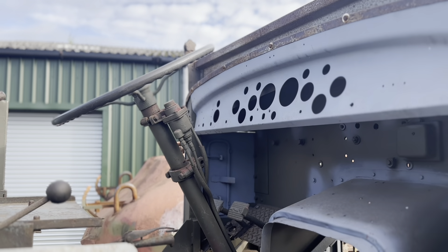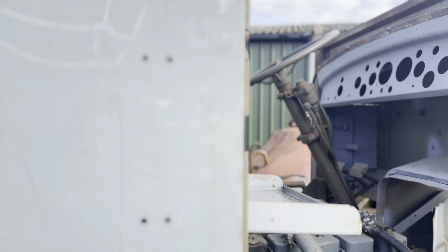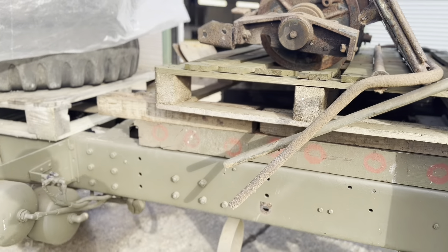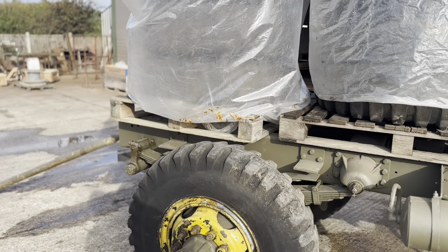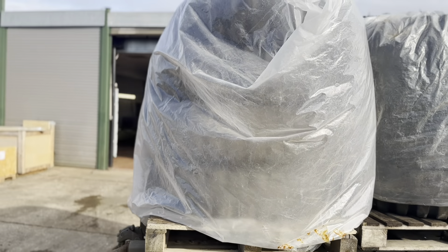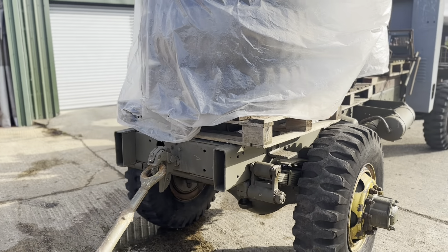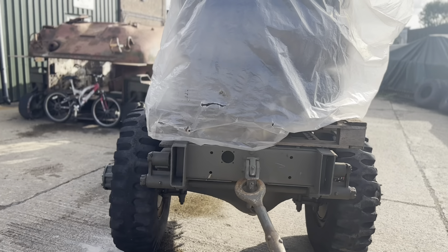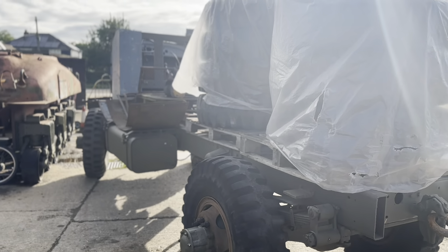The engine was originally a Hercules RXC, 131 horsepower. It has a five-speed gearbox and a top speed of 42 miles per hour. They used this truck to tow semi-trailers with 10 tonne or 25 tonne plant and bridging equipment. Behind the cab there should have been a large toolbox.